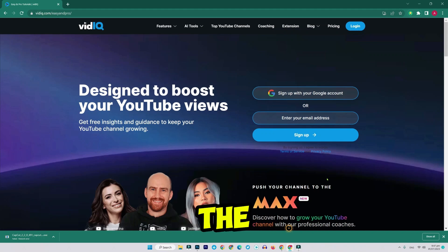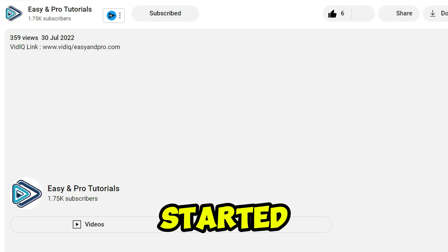In this video, I'm going to show you how to get the best vidIQ promo discount codes that actually work. Let's get started.